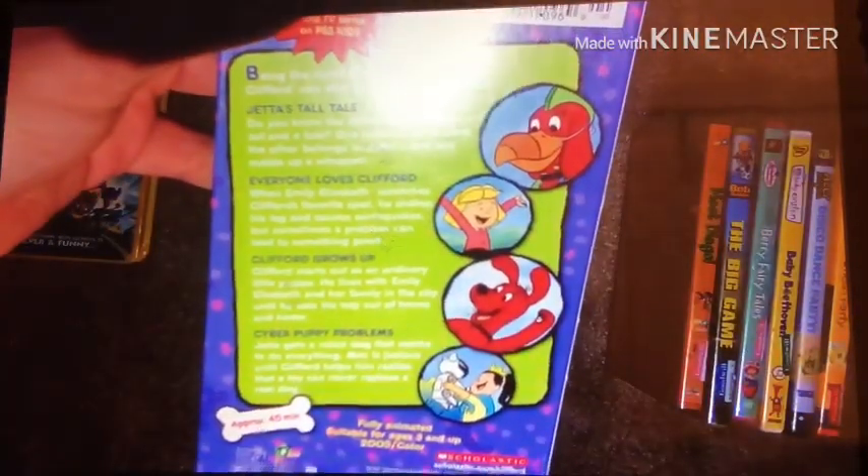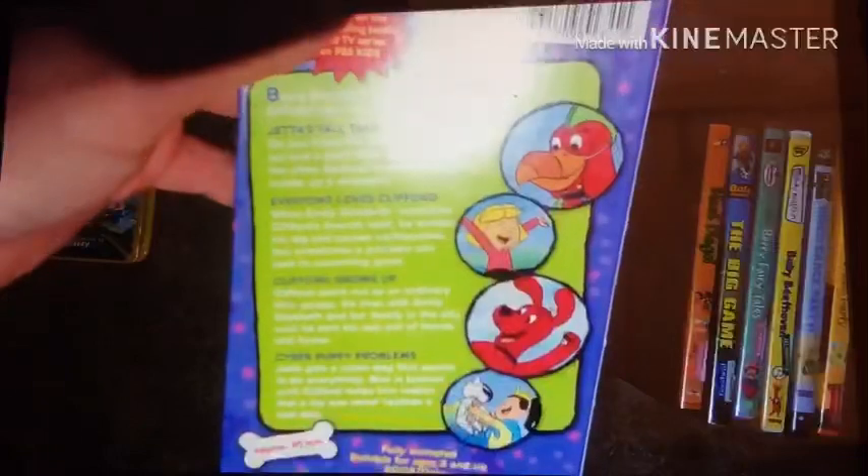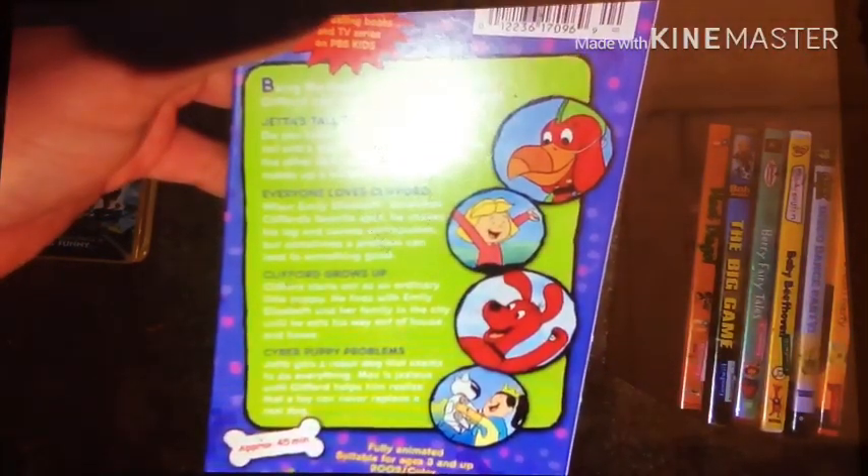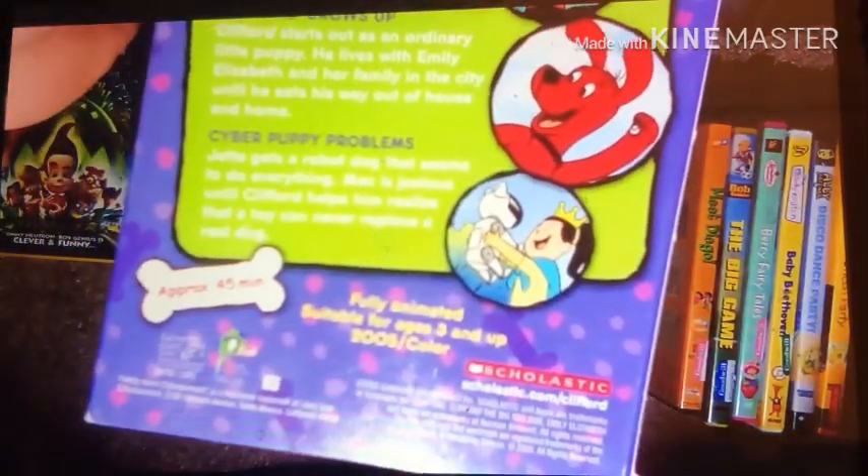The episodes are: Jetta's Tall Tale, Everyone Loves Clifford, Clifford Grows Up, and Cyber Puppy Problems. This one's from Lionsgate Home Entertainment and Family Home Entertainment. The running time is 45 minutes.